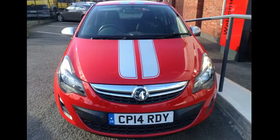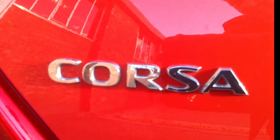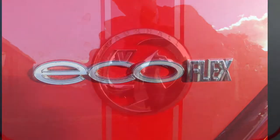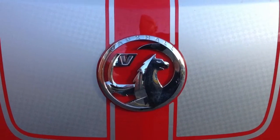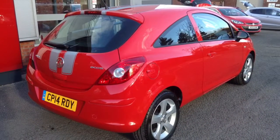Being a Network Q car, this vehicle would come with many benefits, including the balance of 3 years warranty. This sensibly priced car is sure to sell quickly, so for further information or to arrange a test drive, please contact your local Bayliss branch.